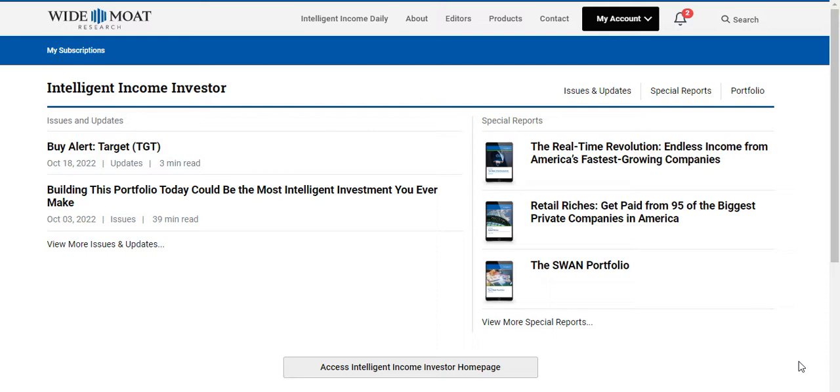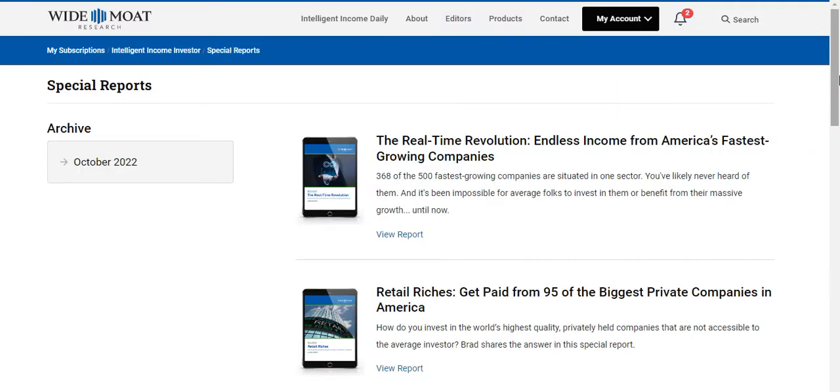Now I'm going to show you quickly around Intelligent Income Investor and let you know how much it is so you can try it out. This is basically what you get: you get the issues and updates, which are essentially the buy and sell alerts, and you also get a monthly newsletter. This is really great information.